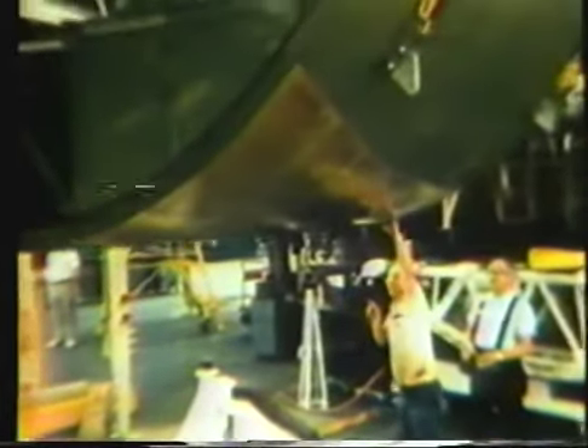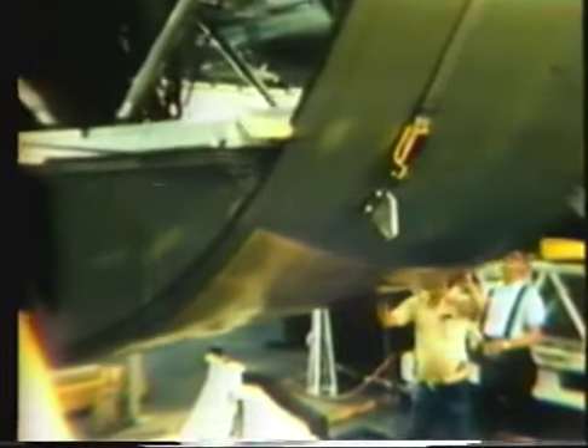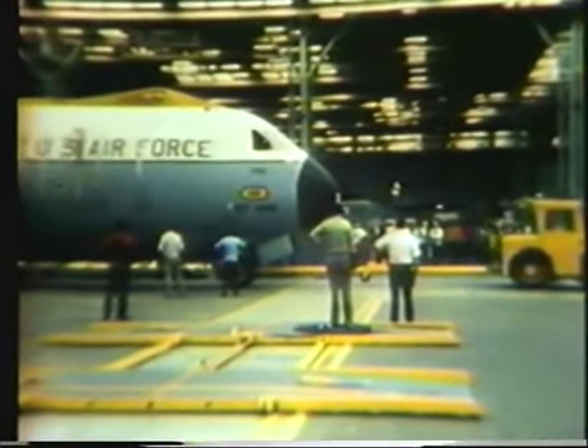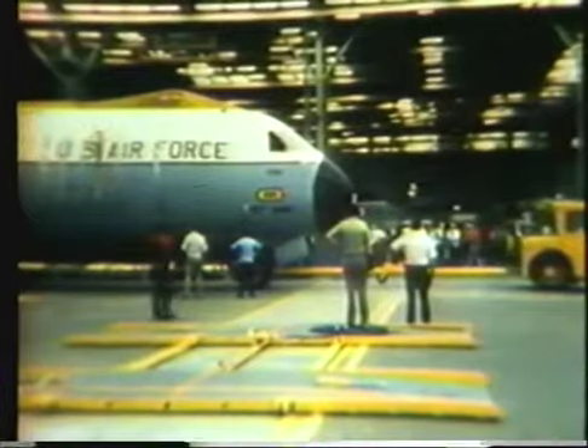When complete, the added fuselage sections contain all of the same equipment that is in the present C-141A configuration. The center fuselage is also reinforced due to the higher bending loads created by the additional length. After installation of both plugs and the aerial refueling receptacle structure on the upper fuselage just aft of the flight deck, the aircraft is moved onto an air pad system.